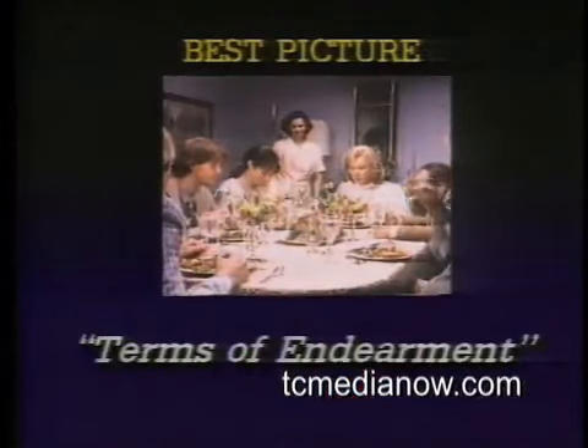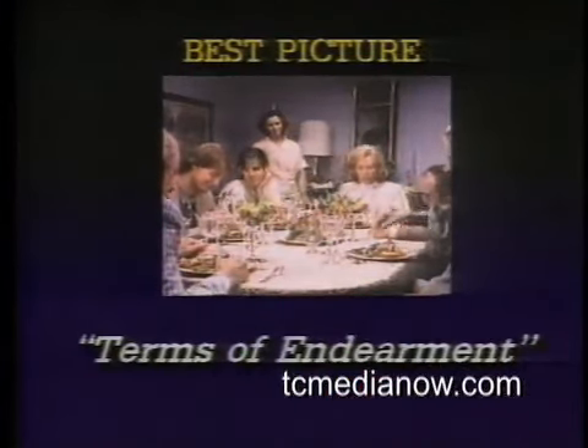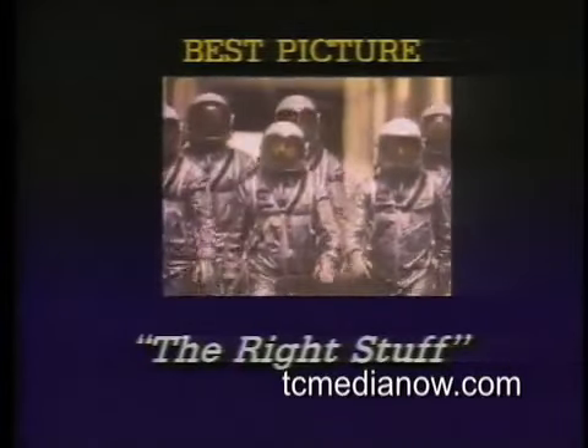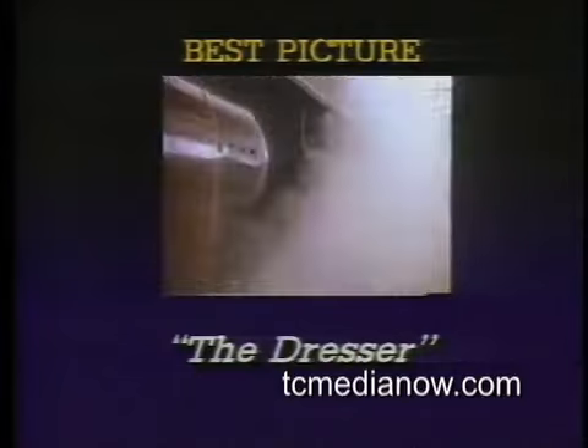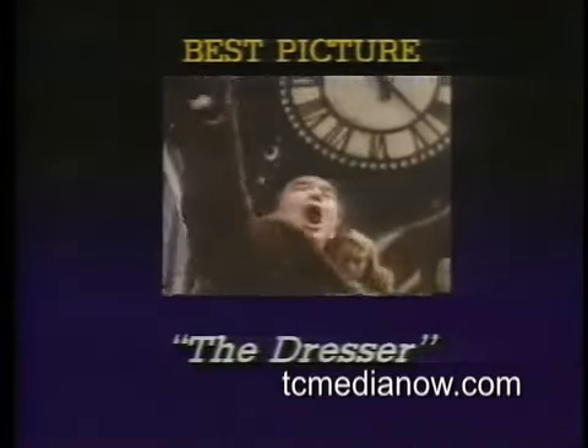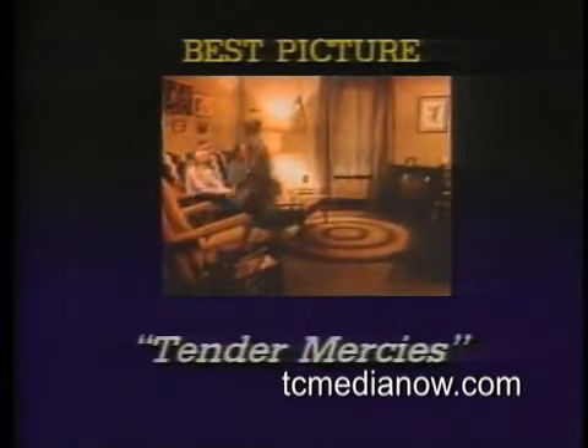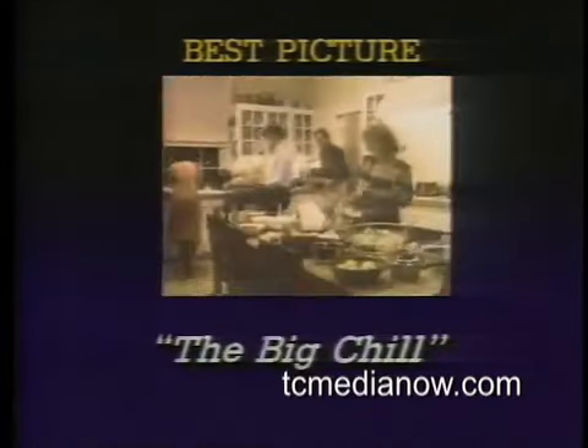Best Picture nominees: Terms of Endearment, this year's nomination leader with 11 nominations; The Right Stuff, runner-up with 8 nominations; The Dresser, which has not just two Best Actor nominations but a Best Picture nomination as well; Tender Mercies, a warm and touching but largely ignored movie until today's nominations; and The Big Chill — a weekend with close friends, sharp-eyed and exuberant. Reporting for CBS News.